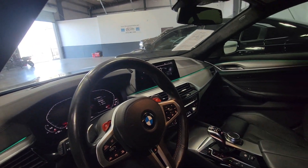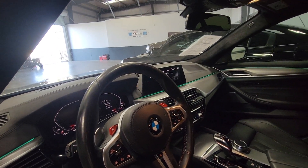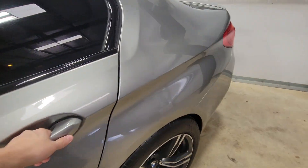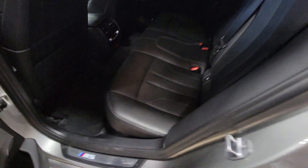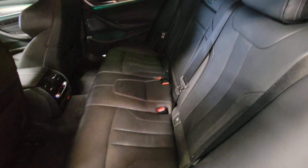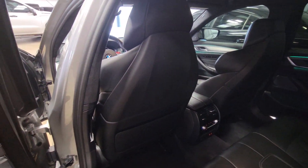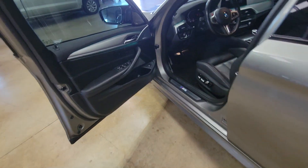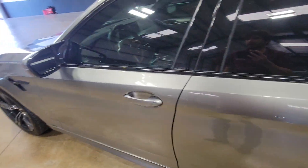All of the interior dash looks good — no cracks or anything like that. Coming on into the back, it's basically brand new. And the backs of the seats — yeah, this is just a super clean, like-new vehicle. If you're interested, let me know.